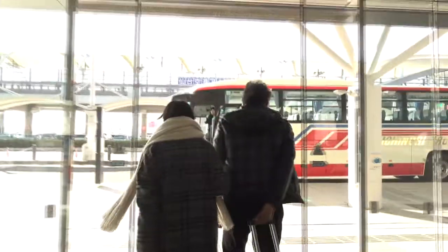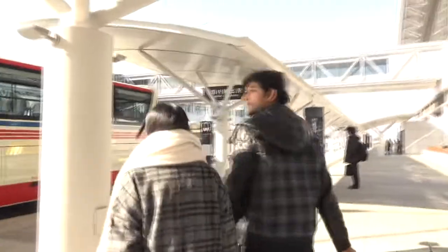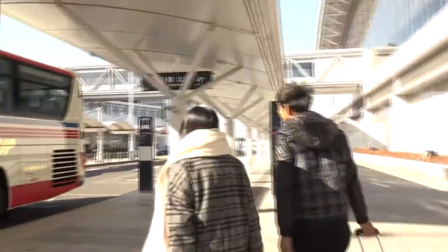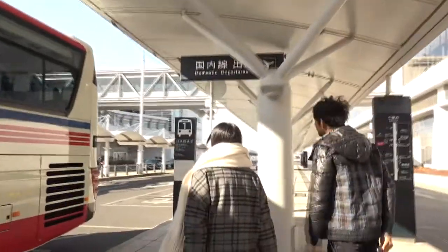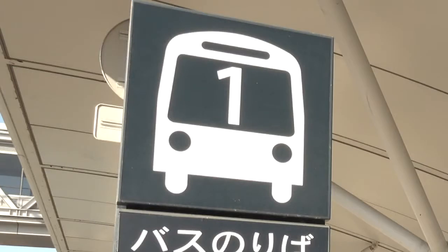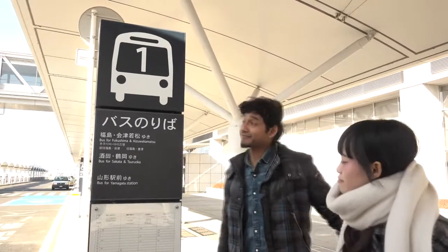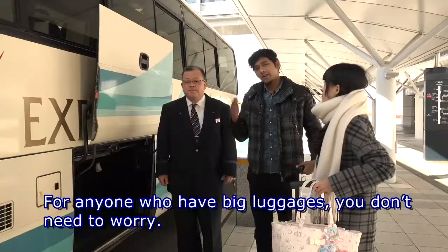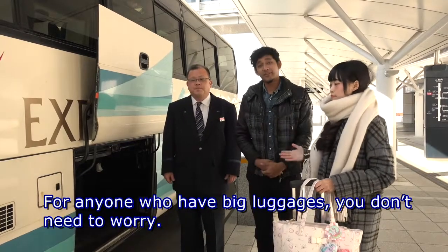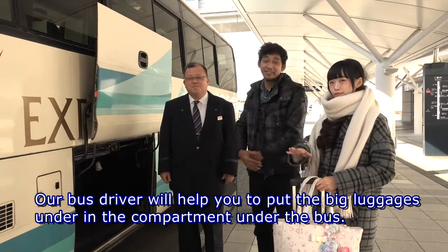We're going to — is it platform number two? I think so. It's cold! Tohoku, it's cold! Wow, that's beautiful! Where's our bus, Yukiri? I think to Yamagata we need to ride on bus platform number one. So we need to ride the bus from platform number one, right? It's easy to remember. For anyone who has big luggage, you don't need to worry — our bus driver will help you put the big luggage in the compartment under the bus.